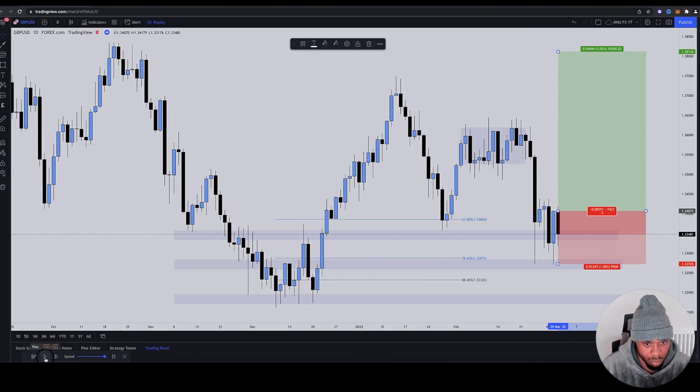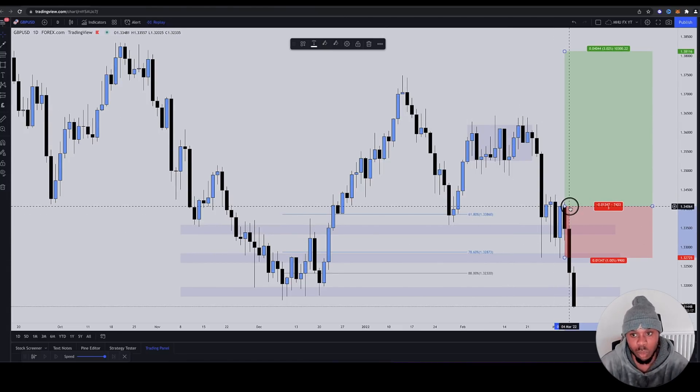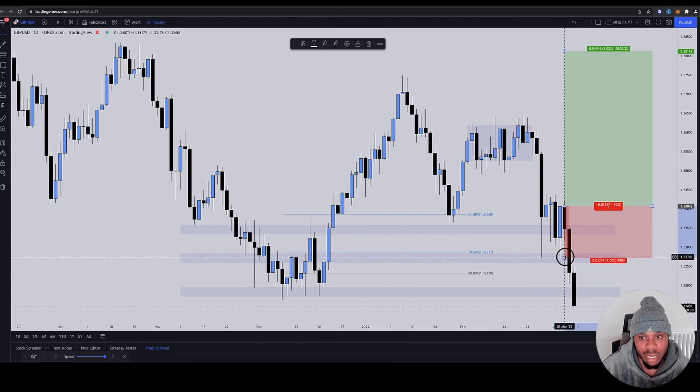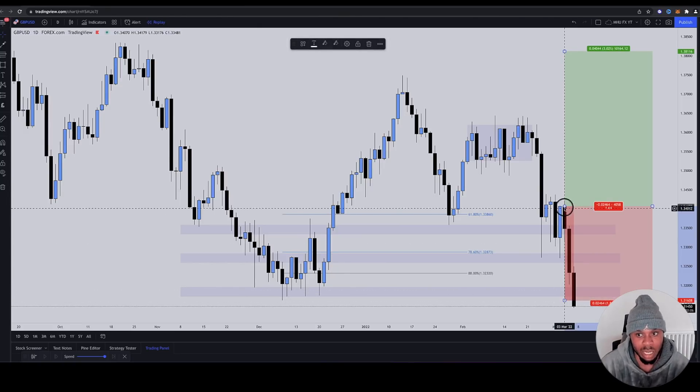I'm going to hit play. They would have been absolutely annihilated — taken out to the T. The one-to-three wouldn't have survived, as you can see. They ran out these lows and were banking off this low. Some retail like moving their stop loss lower and lower — maybe this zone must respect — and then they get wiped out. This is the current price right now.